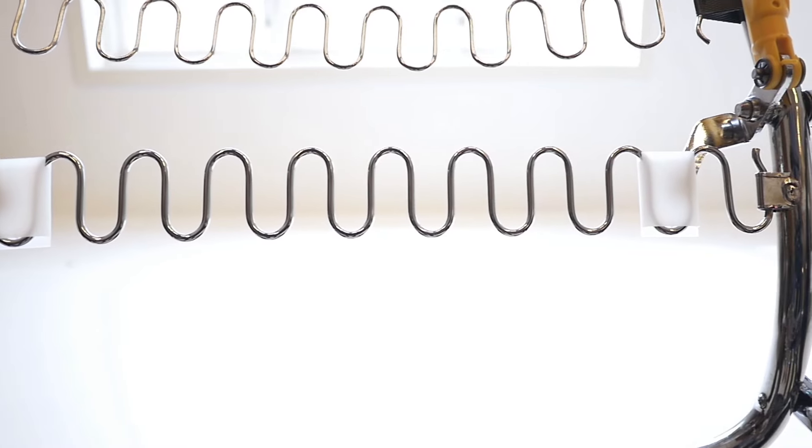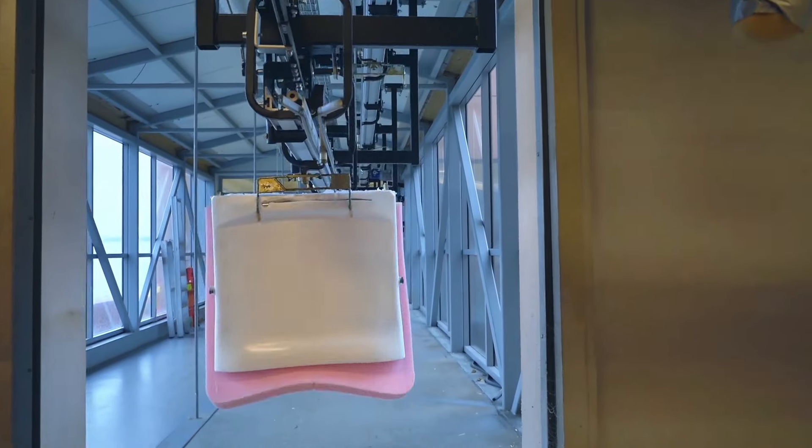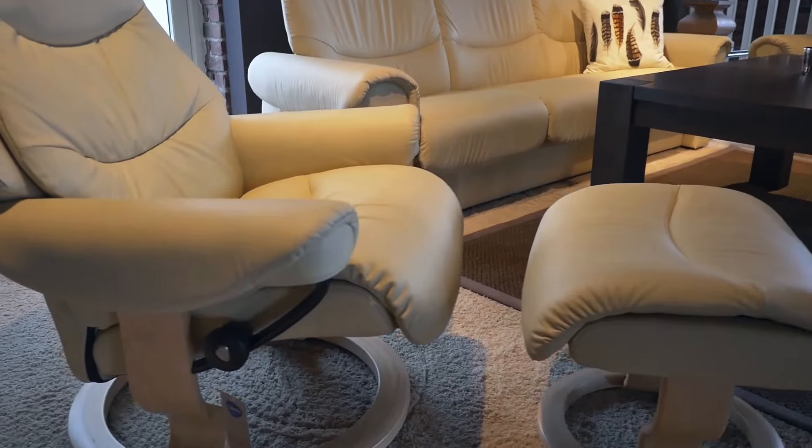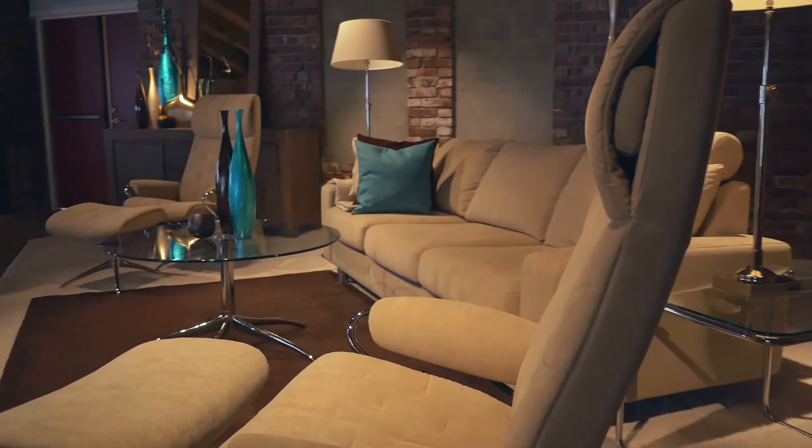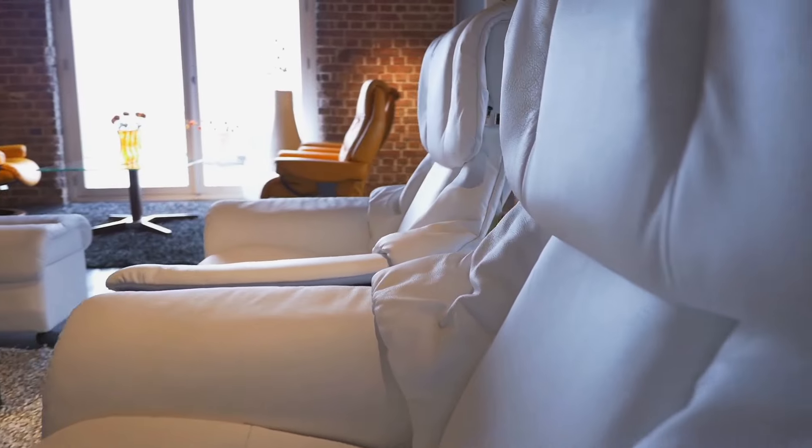And the unique feature that you will never see, but will feel every day, is the stressless comfort zone. This allows the body to sink more deeply into the chair — to sit in it, rather than on it, to be enveloped in comfort.